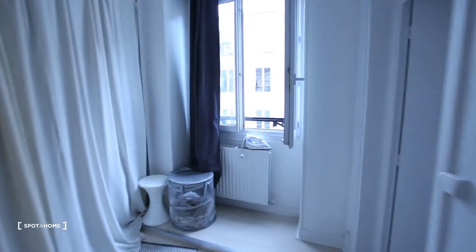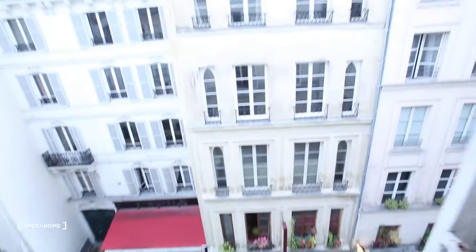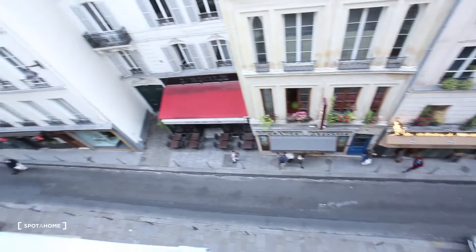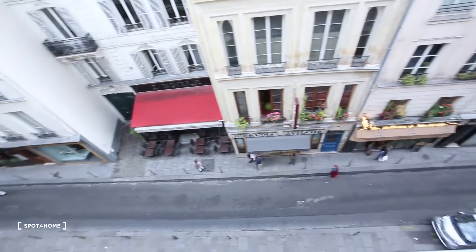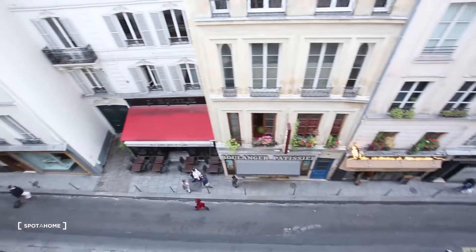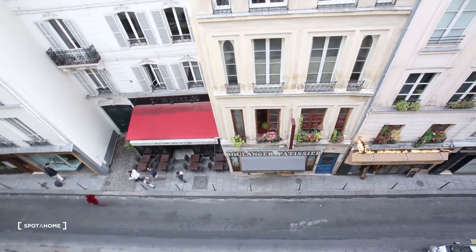Let me show you the view — it's actually a small street, with mostly people walking and not a lot of cars, so it's really nice.